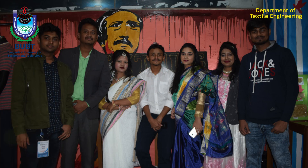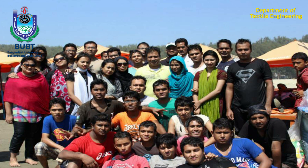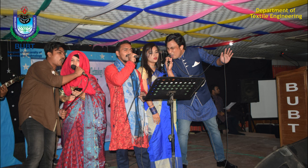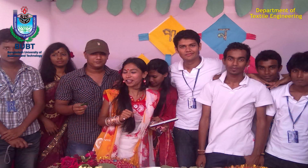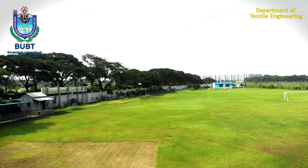Networking with alumni and bonding among the students are maintained strongly through various sessions. Students are actively participating in various co-curricular activities organized by a dynamic textile club. Annual tours are arranged in different locations throughout Bangladesh.